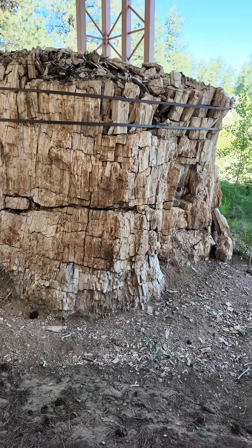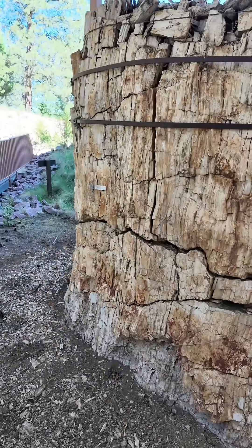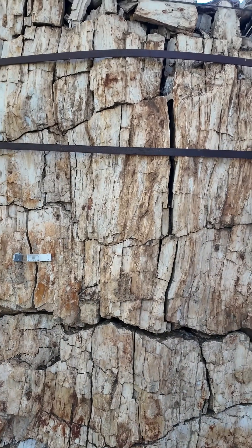About an hour west of Colorado Springs. What's fascinating about this is it's over 10 feet in diameter, and you can actually still see some of the bark structure within the tree.